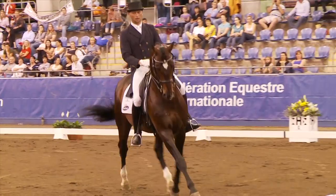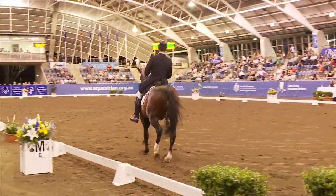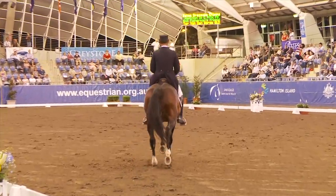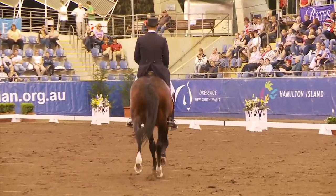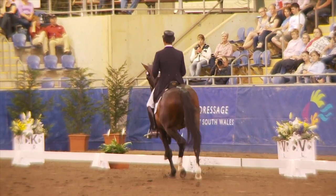The trot half passes. Horse a little short in the neck, and not easy for tour with this less experienced Grand Prix horse to keep absolutely with the rhythm.